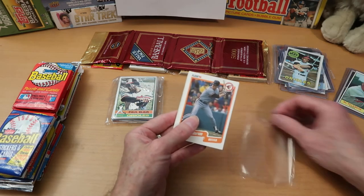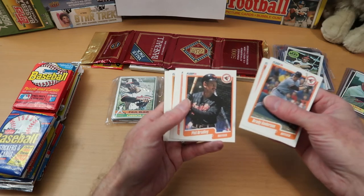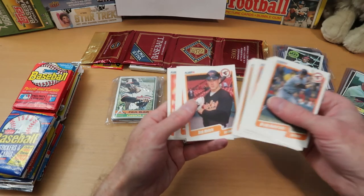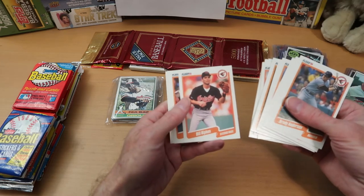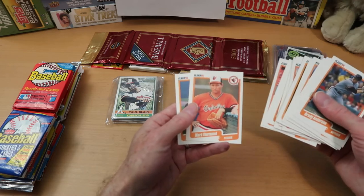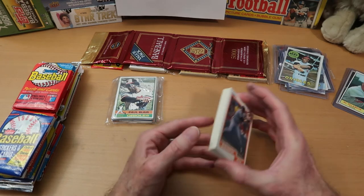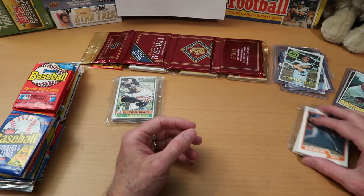Rick Sutcliffe, another good pitcher from that era, and Fernando Valenzuela as an Oriole — pretty neat to see that again. That's a good team set. It's not worth a particularly large amount of money, but I'm happy with it. Now here's the 1990 Fleer team set — a big thick set. Brady Anderson starts us off again. Really, Cal Ripken is the only card of major note in that one, but still very nice to have two Orioles team sets.